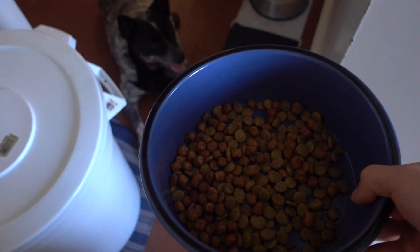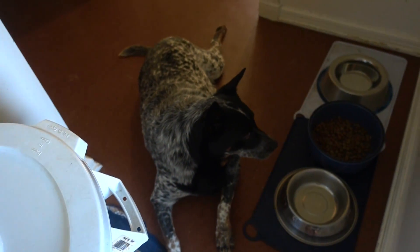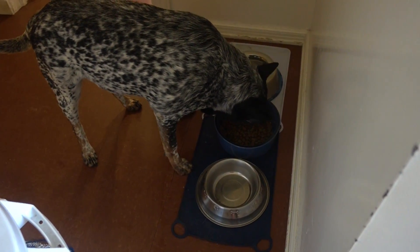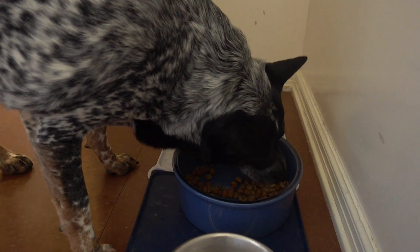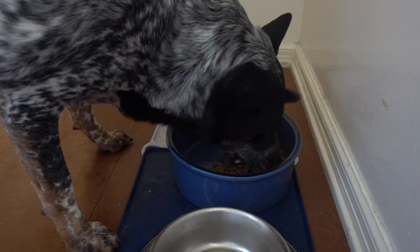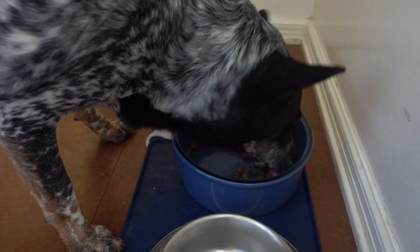Okay Maggie, you ready to show all your skills? Stay. Stay. Stay. Stay. Good girl. Okay, first taste test. Do a review for us, Mags. She's like, hmm, I feel like my cholesterol is lowering already. I think the verdict is in, my friends. The V-Dog is a success.